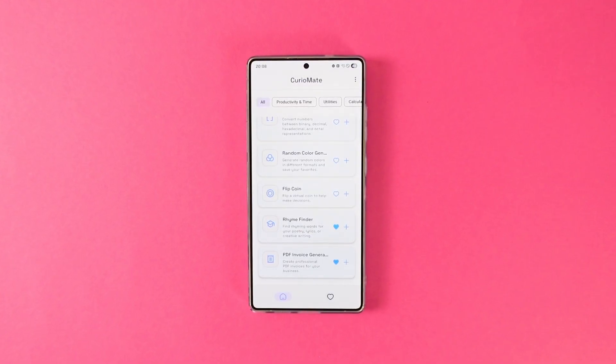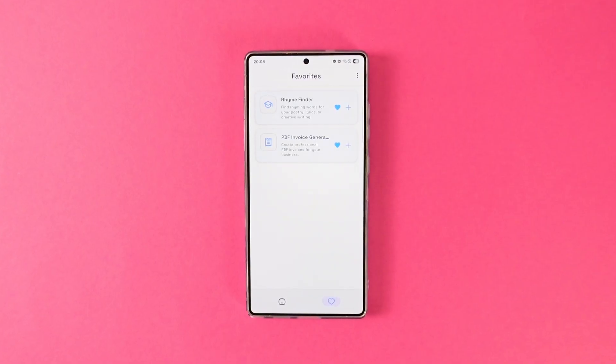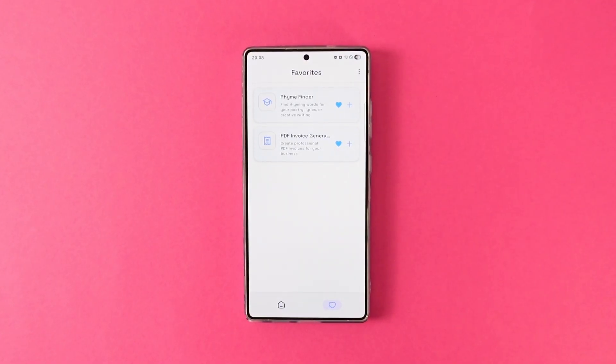Normally the app is paid, but the developer, AppCodeCraft, was generous enough to share 50 promo codes with me so that I can give them to you. All you have to do is click the link in the description and fill out the form. The first 50 will get the codes.